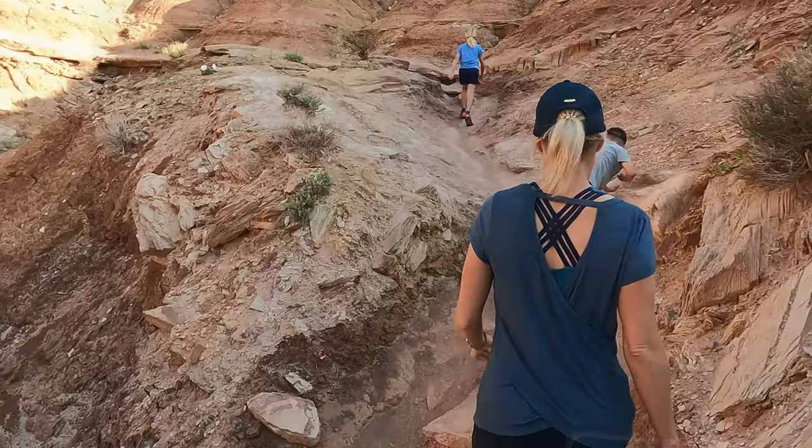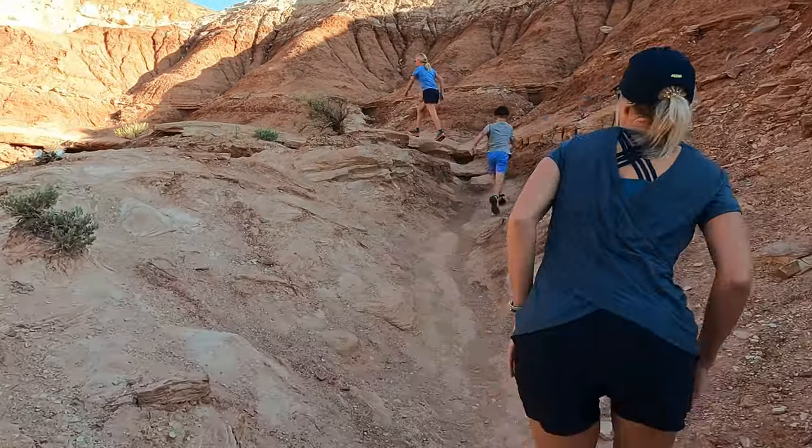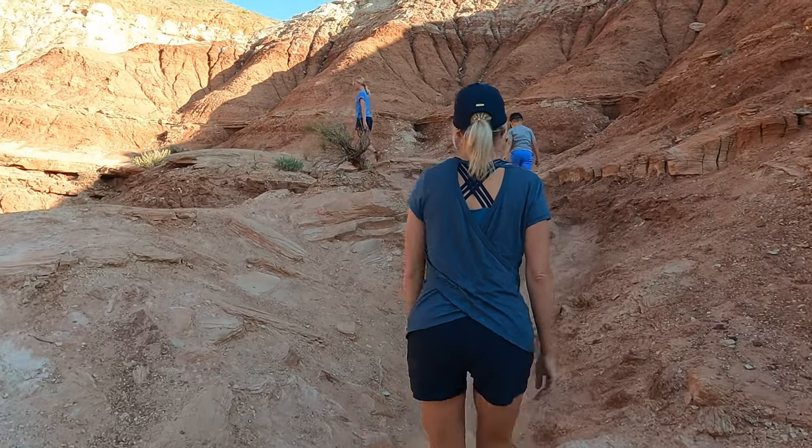Hey, welcome back friends. Fun video today. So, Page Arizona, Zion National Park, Bryce Canyon National Park, Grand Canyon, Sedona Arizona — we just did all of that in eight days. It was a little bit exhausting, but it was absolutely wonderful. Kind of a bucket list trip for us. Yeah, I call that a summer adventure. I don't know that we relaxed too much, but we had a great time.